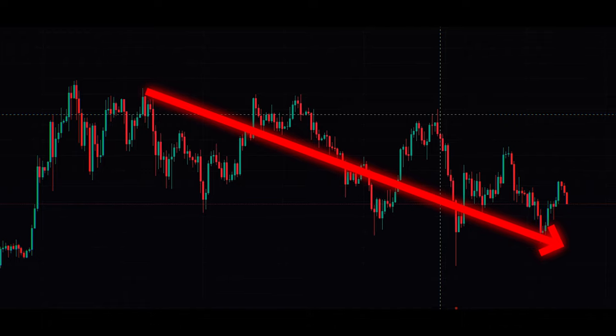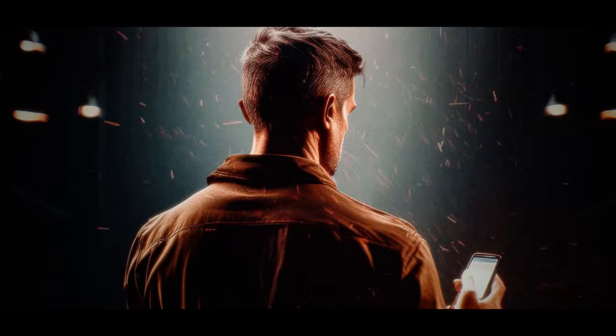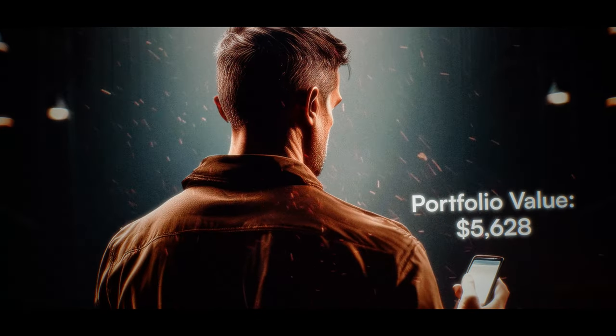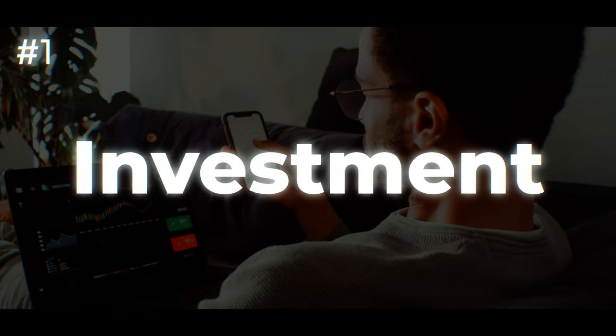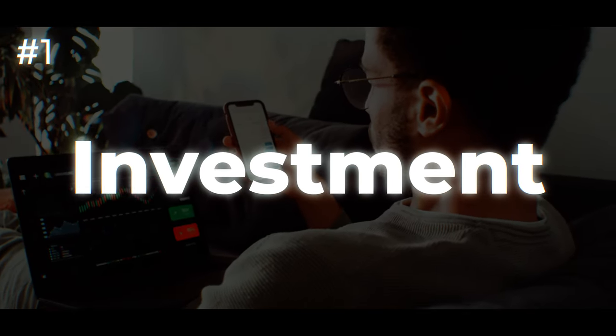With Bitcoin historically losing up to 80% of its value, making the wrong investment can quite literally cause you to lose all of your money. That's why the first thing we'll be looking at is what you should be investing in.